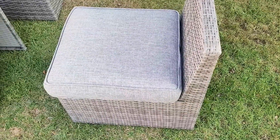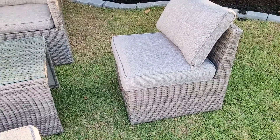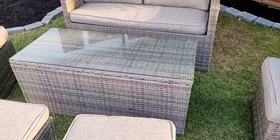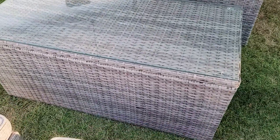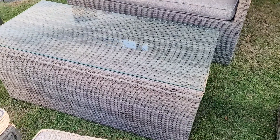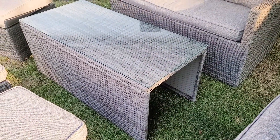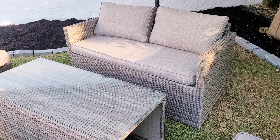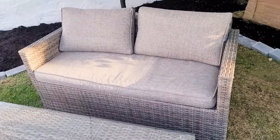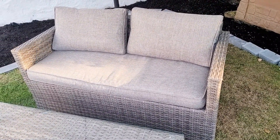With my little ones running around, surprisingly this set was very easy to put together. It came in a single box and was packaged nicely. Some of the pieces have been fully or partially assembled, so there's no need to spend so much time figuring out how to put it together. The sofa and two chairs were pre-assembled; we only needed to do a little work for the coffee table and two ottomans.